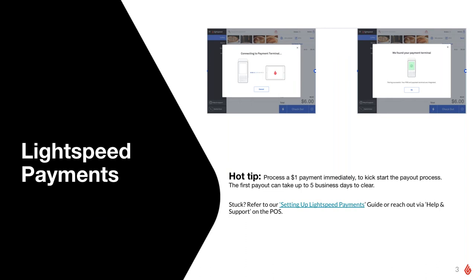Moving on to Lightspeed Payments — not everyone on this webinar may have opted in, but a couple of things to go over. As soon as you receive your hardware and your Lightspeed payment terminals, please ensure that you plug them in and get them charged, because when you're ready to follow the integration guide, you want to make sure they are fully charged and ready to go.